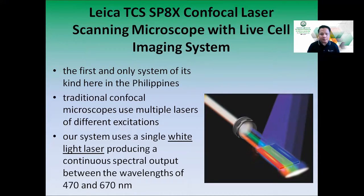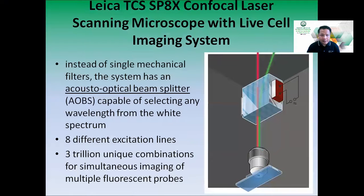It's quite unique because traditional confocal microscopes use multiple lasers of different excitations. However, our system uses a single white light laser producing a continuous spectral output between wavelengths of 470 and 670 nanometers. Another advantage is that instead of single mechanical filters, the system has an Acousto Optical Beam Splitter, or AOBS, capable of selecting any wavelength from the white spectrum.